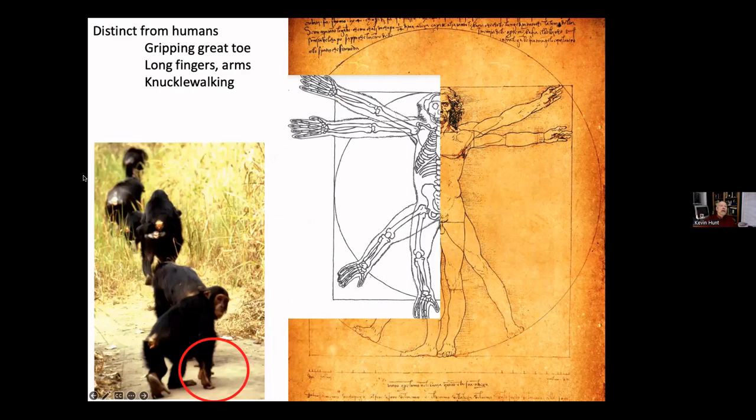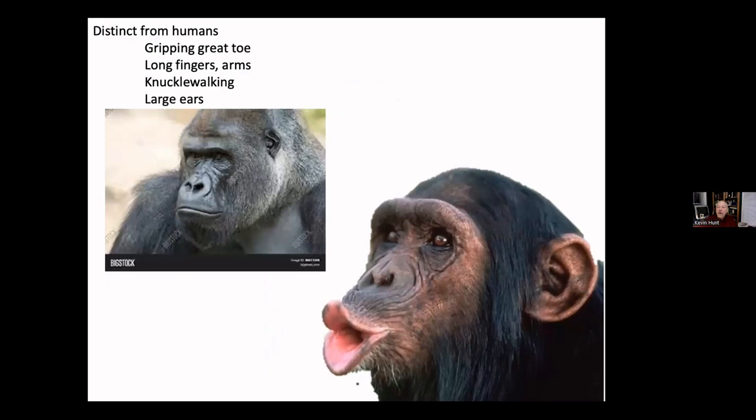When they walk around, they fold their fingers into a partial fist, extending the joint between the fingers and the palm. We call this knuckle walking. They also have large ears — something I find intriguing and have speculated about. Compared to gorillas, orangutans, baboons, and humans, their ears are quite large.